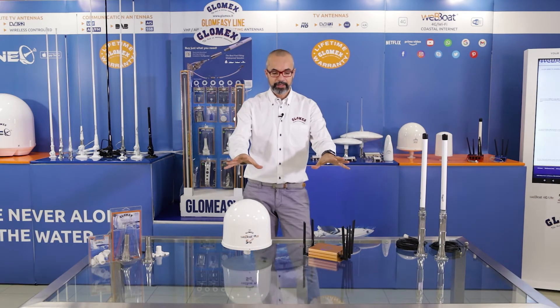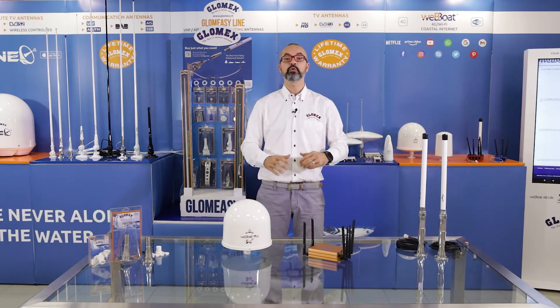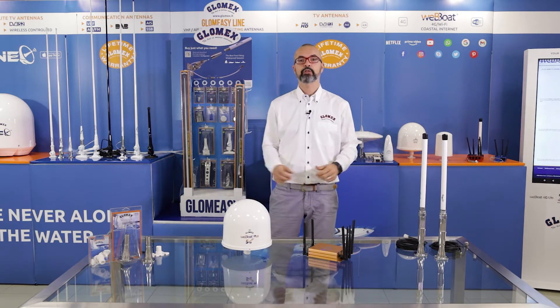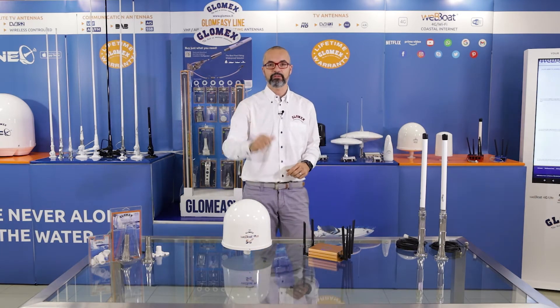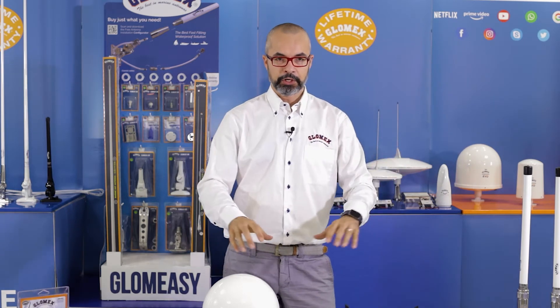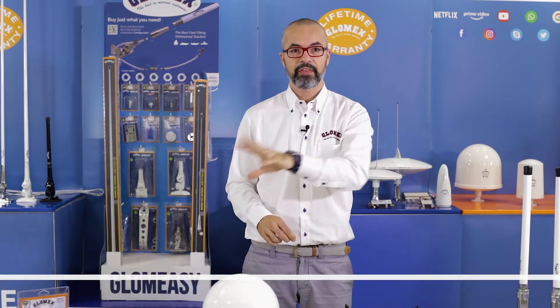These are the big players of the Webboot leisure range, giving you the best bandwidth and the best speed granted by the new 5G technology. Inside this new product we have brand new electronics, totally developed by Glomix. We call it Glomix MIoT — Marine Internet of Things.